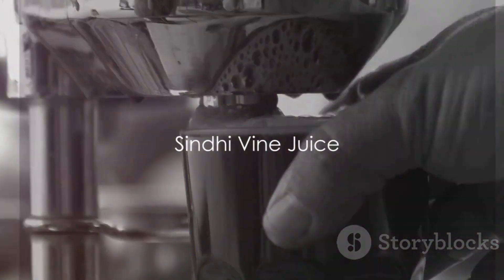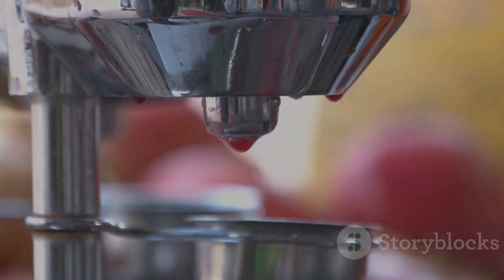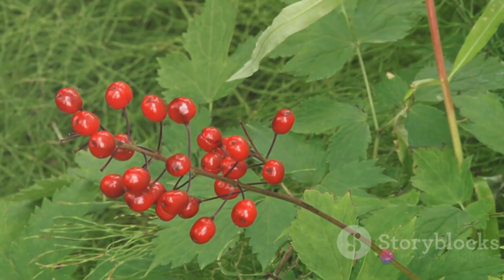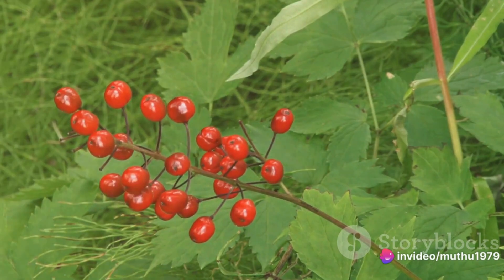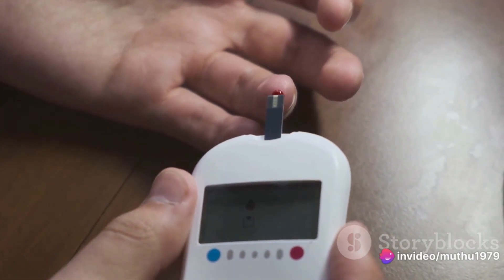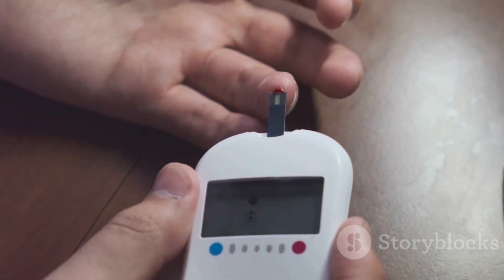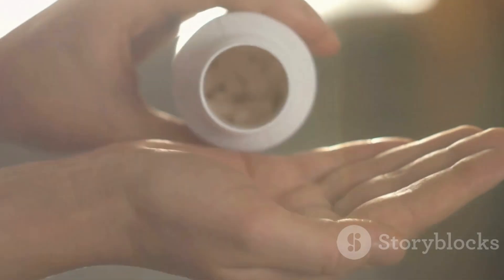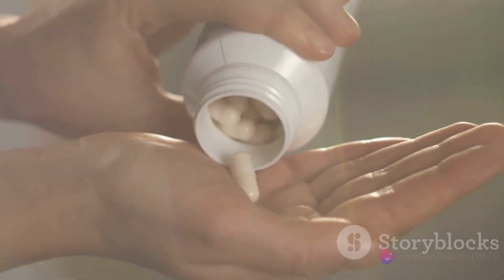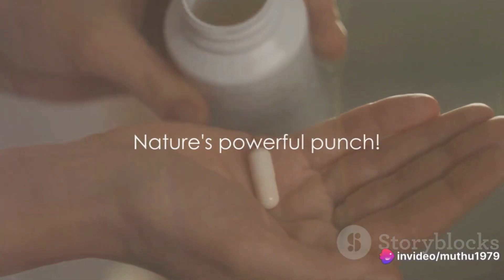Next on our list is Cindy Vine Juice, also known as Amrit Valley Vine. This green gem is a treasure trove of berberine, a prescribed remedy in traditional herbal medicine. Consuming the juice of Cindy Vine leaves on an empty stomach can potentially lower blood sugar levels. Berberine works similarly to the anti-diabetic drug metformin. Nature sure does know how to pack a punch.